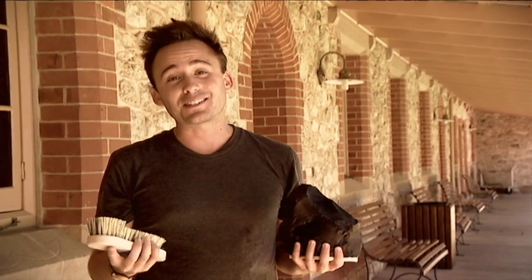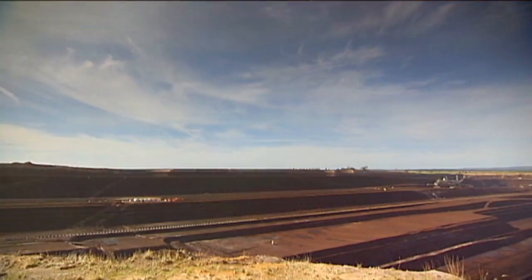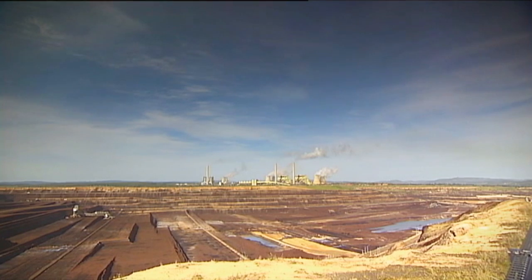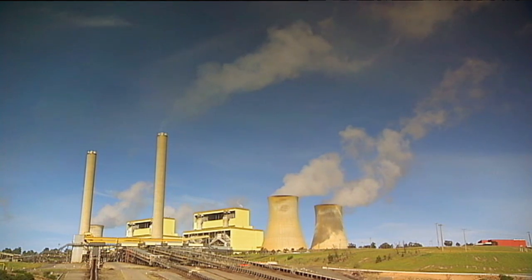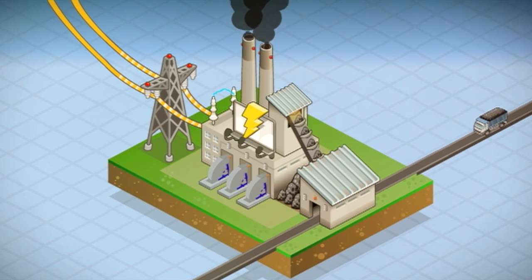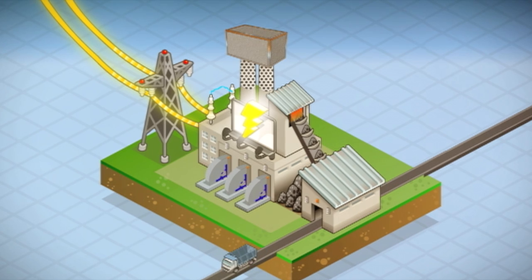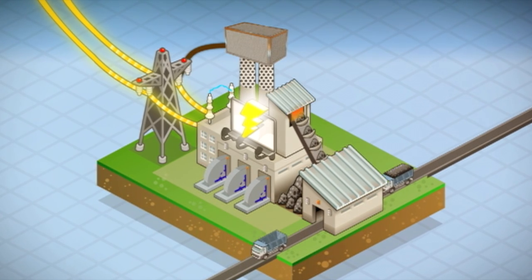So maybe this isn't exactly what he meant by clean coal. But how exactly can coal be clean? Well, it's impossible to burn coal and not make pollution, but there are ways to make the process cleaner. Power plants can be designed to filter out and trap the carbon dioxide released as coal is burned.